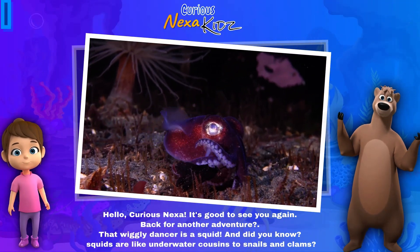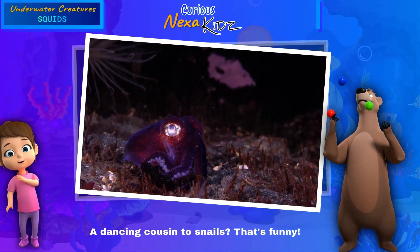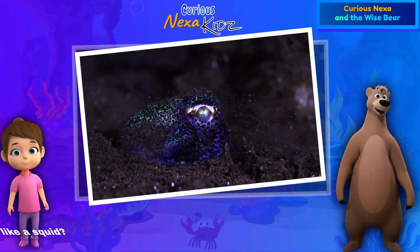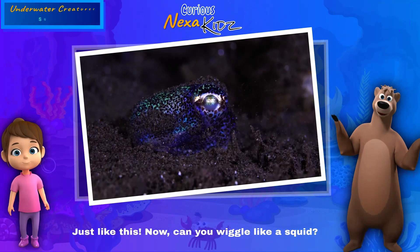A dancing cousin to snails — that's funny! Just like this — now can you wiggle like a squid?